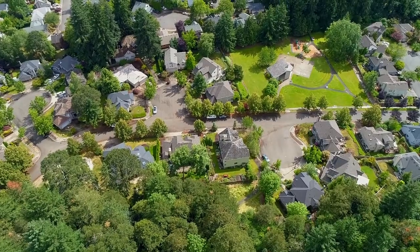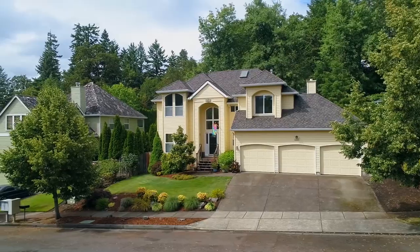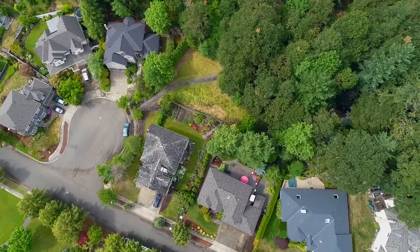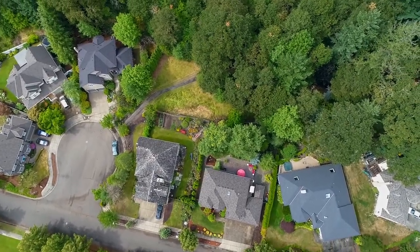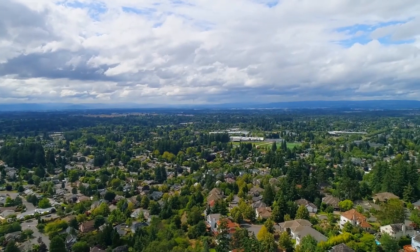Across the street, enjoy the park with a covered area, basketball courts and a play area. It also features a new 50-year presidential roof and a three-car garage. A beautiful home and a fantastic neighborhood — it's all here ready for you to call home.